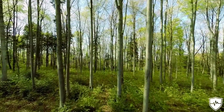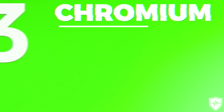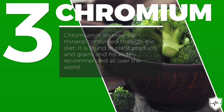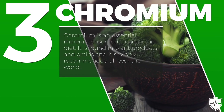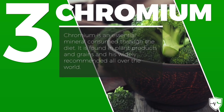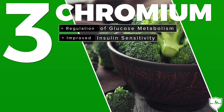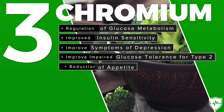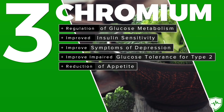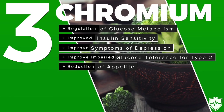The third natural ingredient that you can consume on a daily basis is chromium. Chromium is an essential mineral that's consumed through your diet, found in plant products and grains. The benefits of chromium include regulation of glucose metabolism, improved insulin sensitivity, and it's used to treat glucose intolerance in type 2 diabetics. It also leads to a reduction in appetite, improved symptoms of depression, and a noticeable increase in libido with the right amount of chromium.